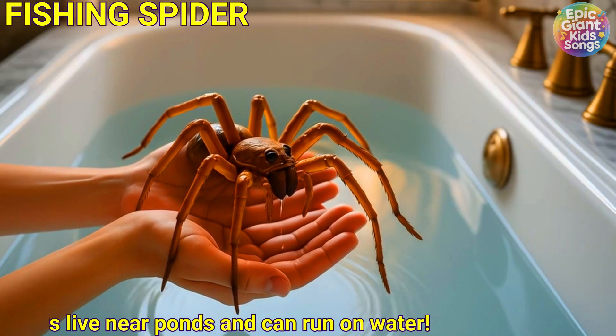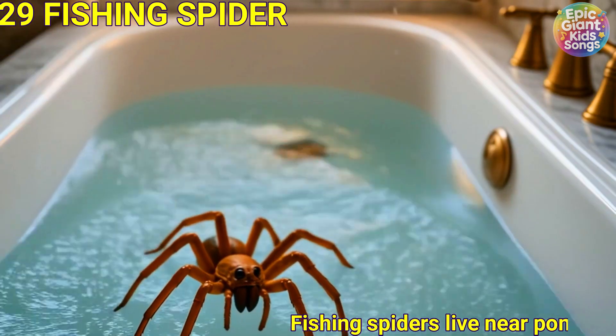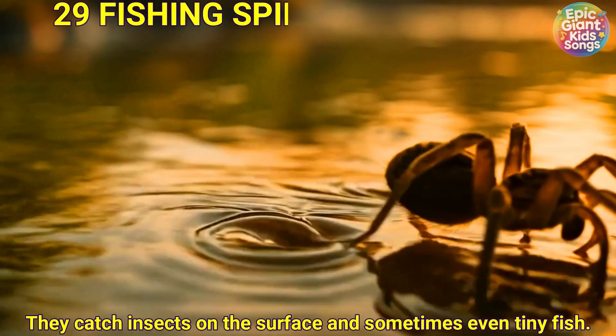Fishing spider. Fishing spiders live near ponds and can run on water. They catch insects on the surface and sometimes even tiny fish.